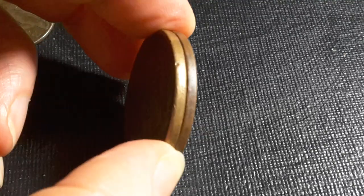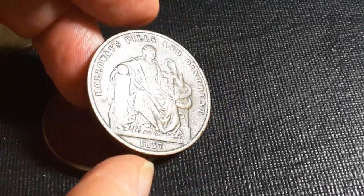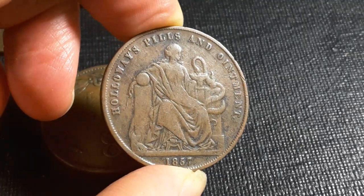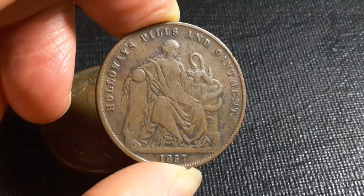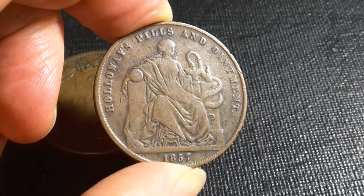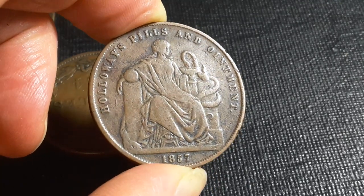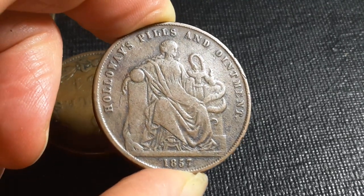They're the same diameter and both made of copper, so the same materials. Quite frankly, a lot of the tokens are better in design and quality than the actual UK coins. A lot of UK coins are just totally terrible, although Britannia is good. There's a lot more stylistic freedom in these actual tokens.